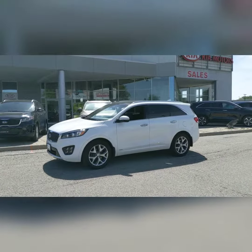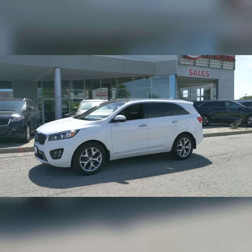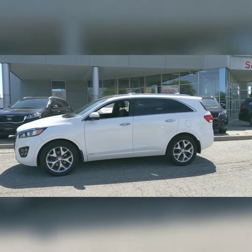This one-owner accident-free 2018 Kia Sorento SXL is a Kia certified pre-owned vehicle, has just under 17,000 kilometers and is fully loaded.